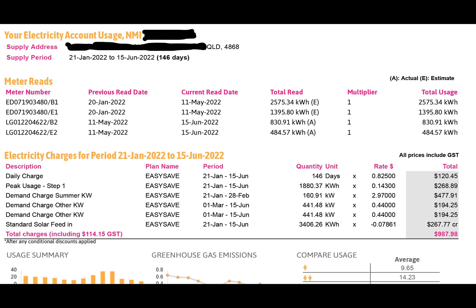I recently had a letter from Energex saying they were coming to change my meter - not something I had a choice in, they just came and did it. After that, AGL sent me a letter to say that my tariff would now be changing, and I would have a demand charge put onto my bill.